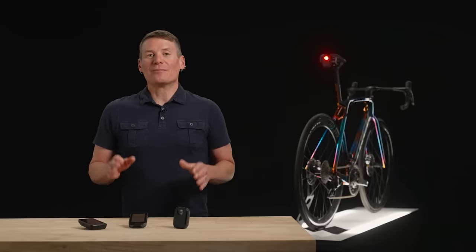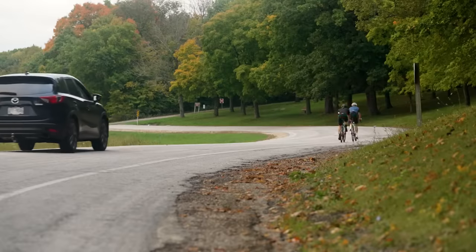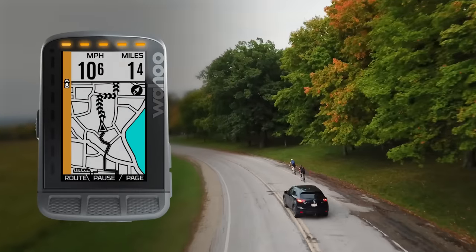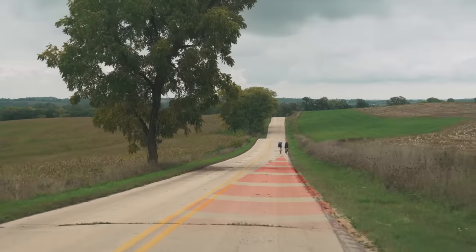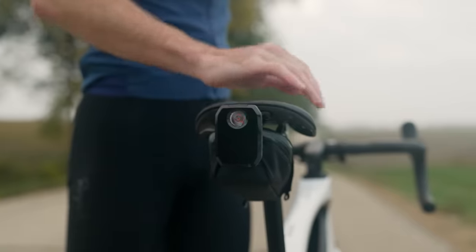Computers can be set up in different ways so that you have control over how you get that alert. No matter how you customize the alert, if there's a car behind you and it's moving faster than you are, CarBack will let you know it's coming. CarBack isn't the only radar tail light out there, but it beats the competition with a longer detection range, higher precision, and best-in-class daytime running light.